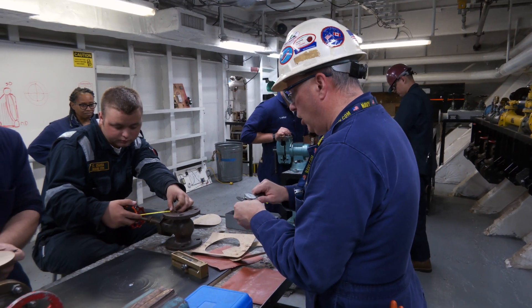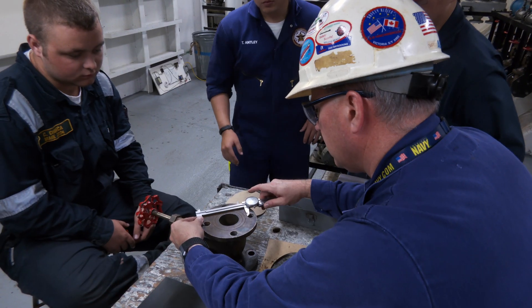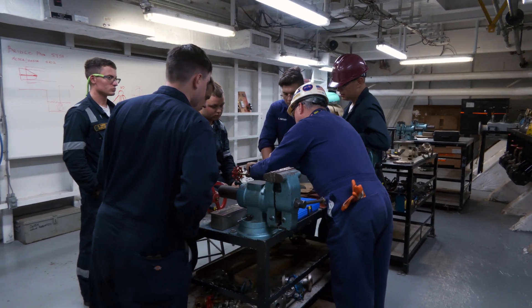We also teach design, so students can go into design and shipbuilding. It's wide open as far as the skill set we teach. When you're on board ship, you're learning how to operate a plant — and that plant can be on a ship or it can be ashore.